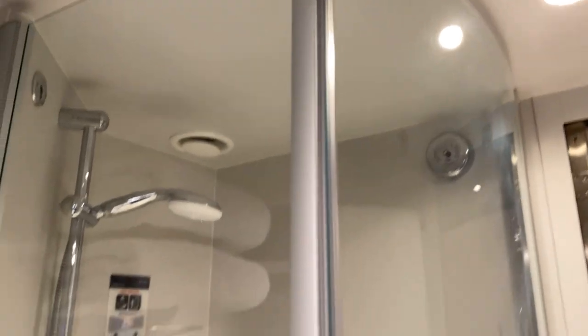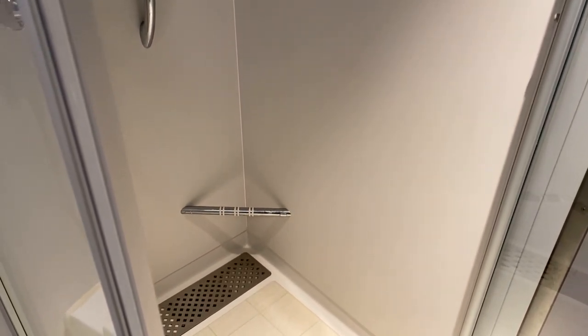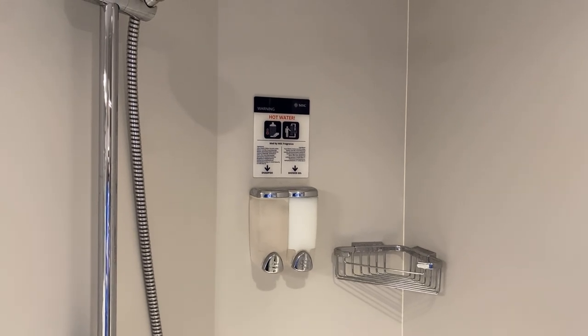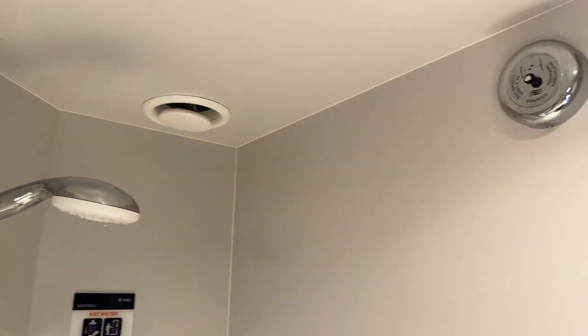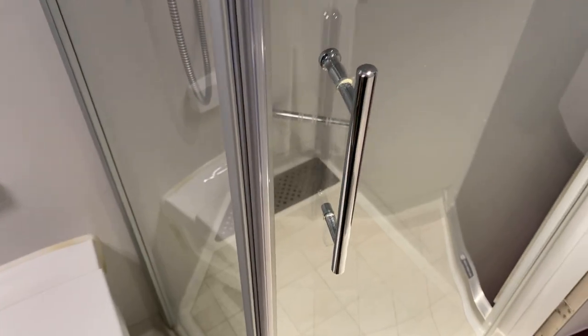Swinging around, we have the MSC shower — and I love that this is a shower door rather than a shower curtain. It's quite a good size. There is a bar in there where you can shave your legs. MSC always provide their Med at Sea fragrance shampoo and shower gel. There's also enough height for someone fairly tall — Tristan is six foot two and he fits in nicely. Up here is a clothesline for your wet clothes.